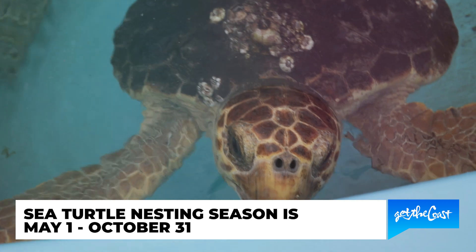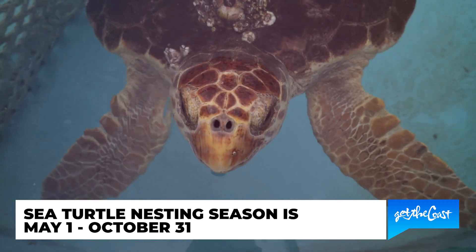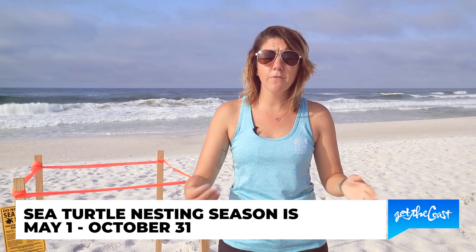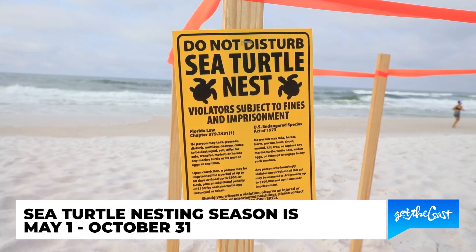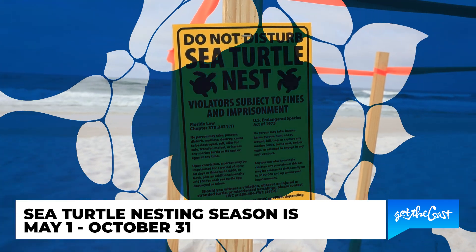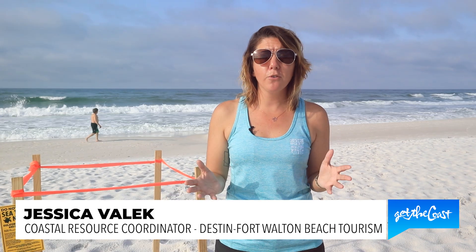Just remember that sea turtle nesting season is May 1st through October 31st. When you're visiting our beaches, remember to leave no trace — keep it clean, flat, and dark. We want to encourage our sea turtles to come nest on our beaches, so make sure you follow all of those rules when you are visiting.